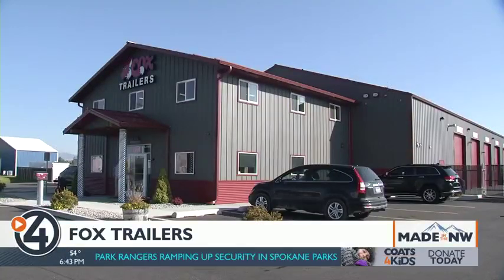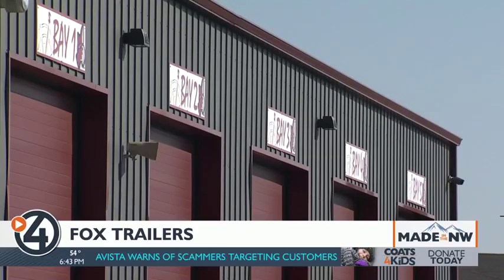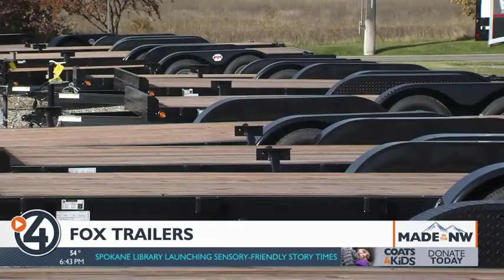Now Fox Trailers does it all from this new 8-acre facility on Pleasant View Road. Getting closer to the freeway, a brand-new office, a repair facility — everything is running so efficiently with the new place. I couldn't be happier.